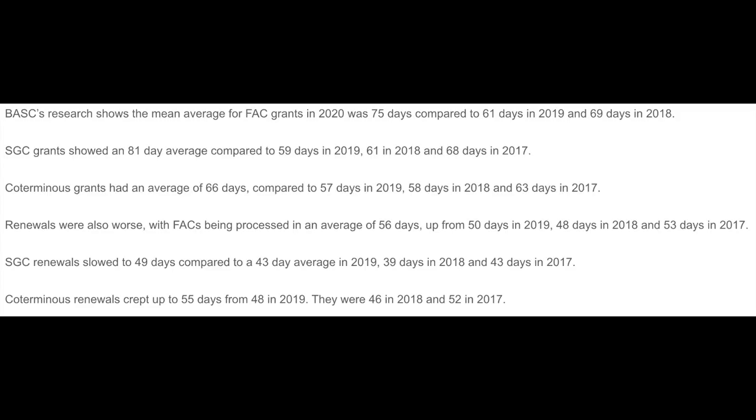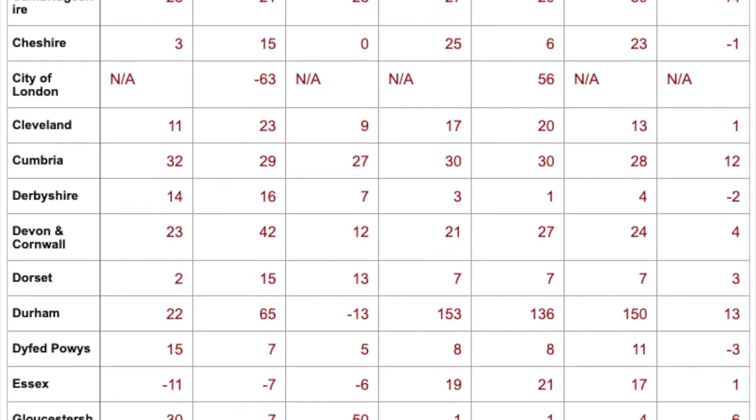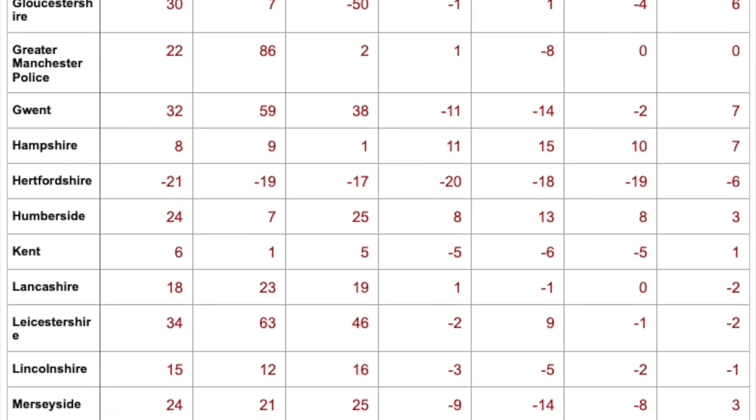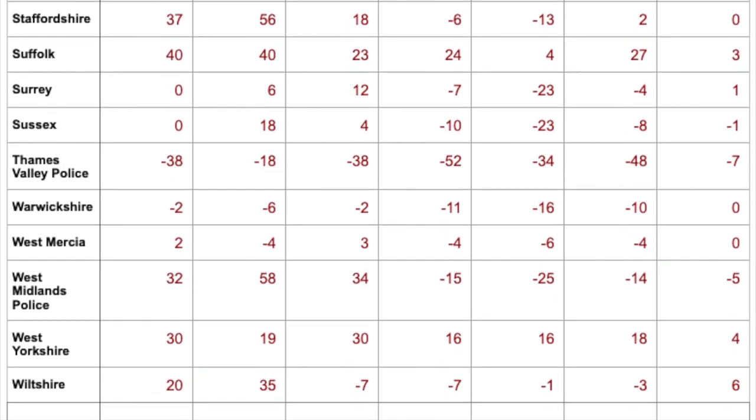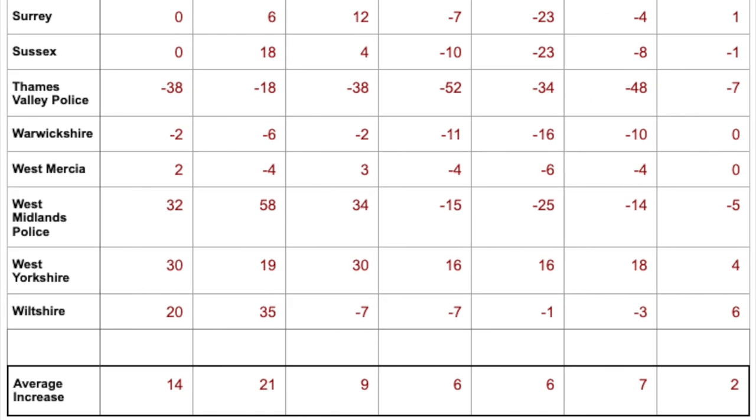BASC have also broken it down to show that the average FAC grant is 75 days, the average SGC grant is 81 days, and renewals are averaging at 49 days. These are the 2020 averages, and comparing them to 2019, waiting times have consistently gone up.